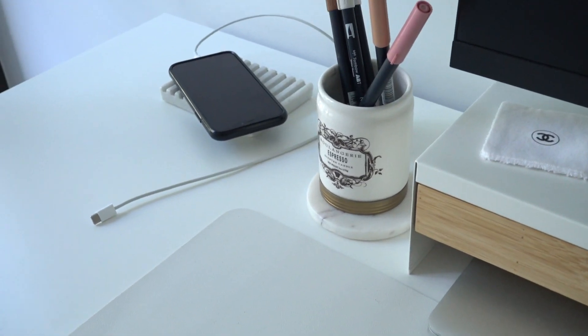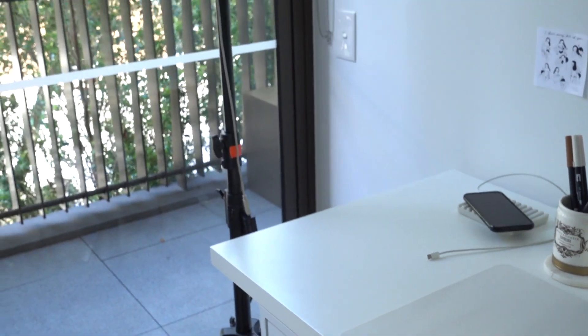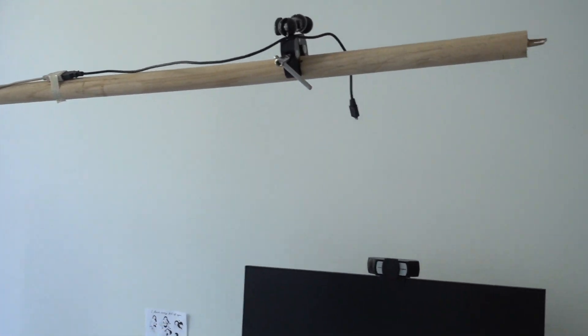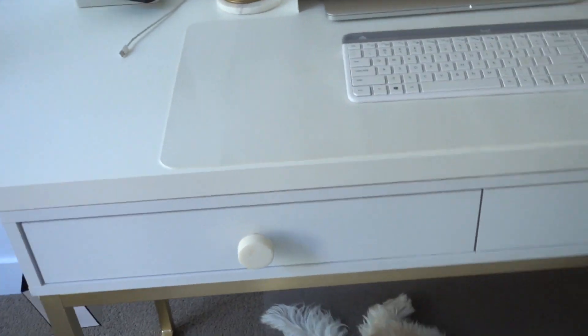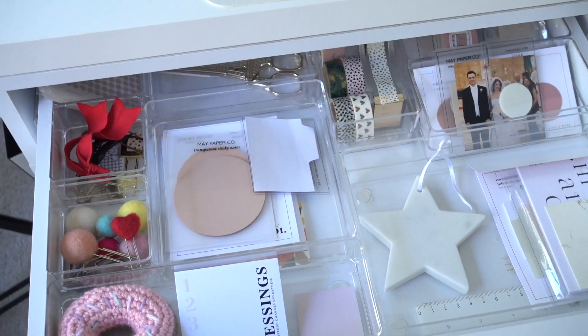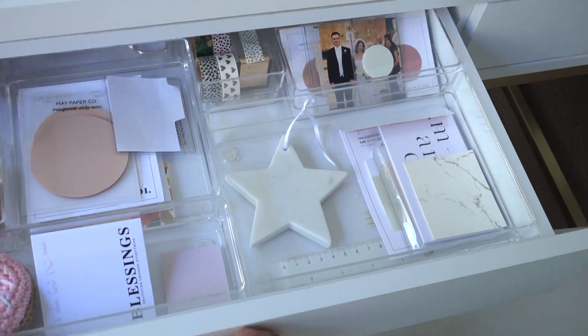I have some more textures there, my charging station here. And if you're wondering what this rig is — my husband rigged that for me so that I can film my YouTube videos at my desk. Then in my drawers — I have my stationery in here, and I can go through my drawer in another video if that's something you'd like to see.